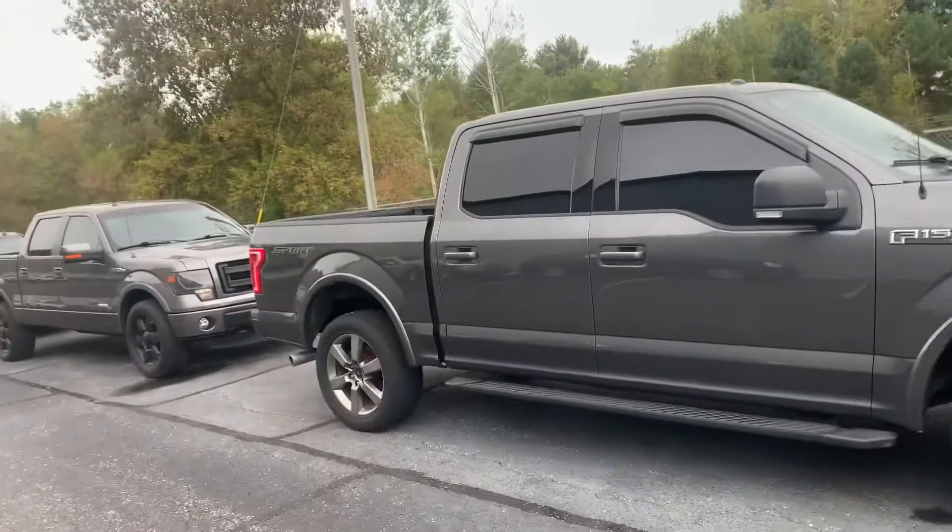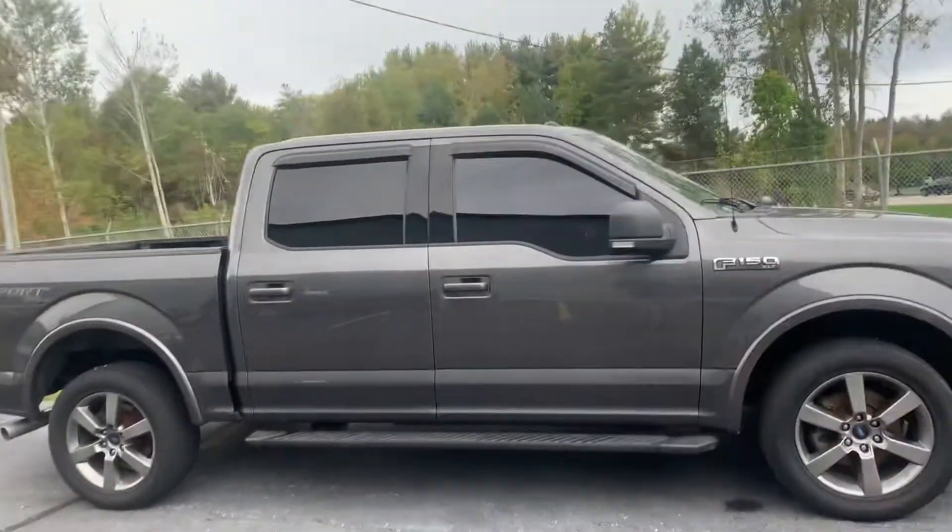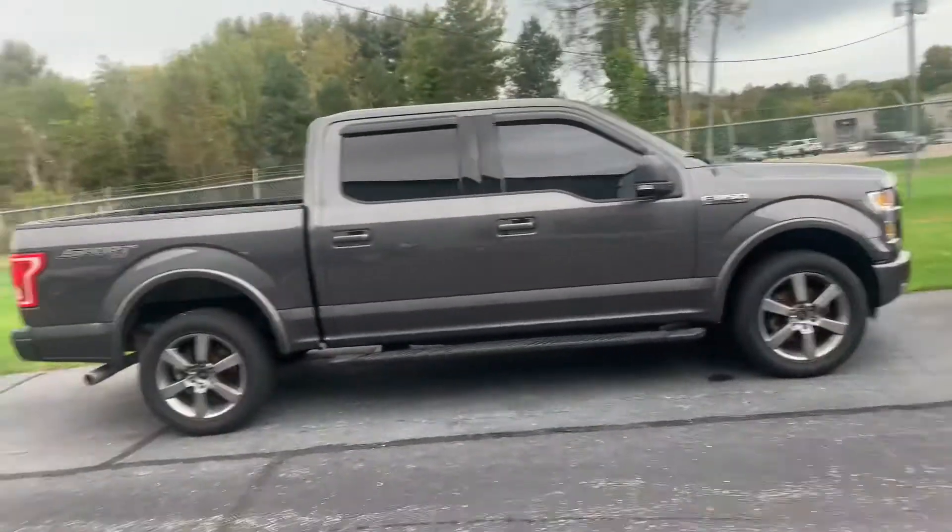F-150s, we got them. You know we do. We got F-150s, Silverado, Super Duties, Dodge Journeys. We've got them all.